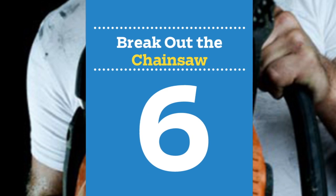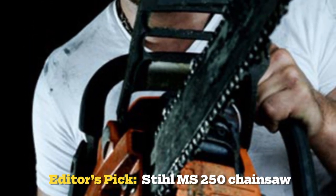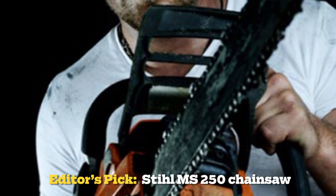Number 6: break out the chainsaw. Nothing beats its raw killing power. But use with caution. Unless you have the upper body strength of the Hulk, one or two chainsaw beheadings will leave you with flailing gummy arms. Plus, a chainsaw's roar might alert other zombies that dinner is served.